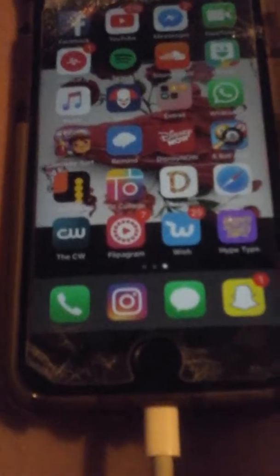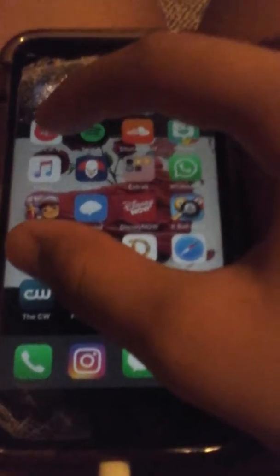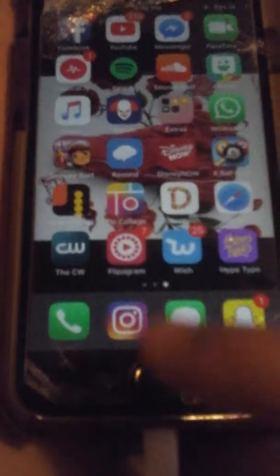Flip and Wish I used to buy stuff. Hype Type is where you make videos you post on your Snapchat. I'm not going to open Instagram, but if you guys want to follow me, my Instagram is Amber Nicole Perez one — that's my whole name.